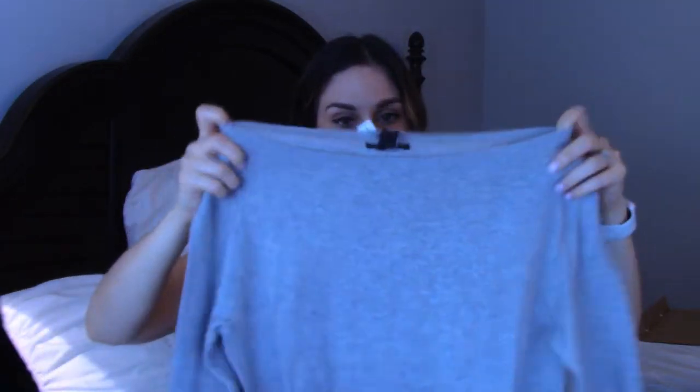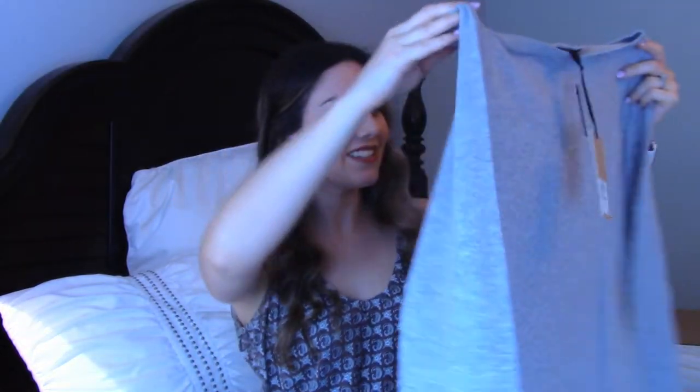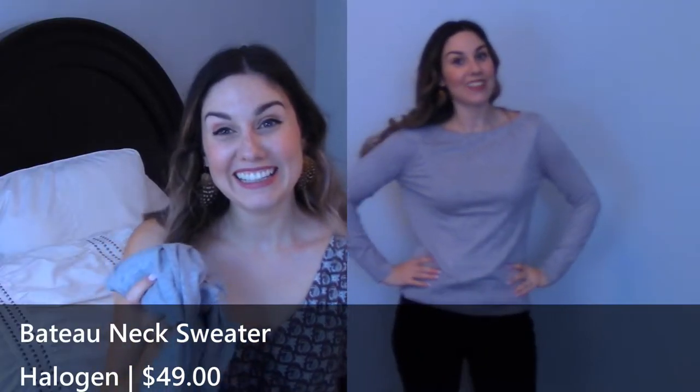That is so soft. This is from Halogen — it's the Bateau Neck Sweater in Heather Gray, and it's $49. Oh, it's really soft, just a very simple gray sweater. I love the bateau neck, though. It's really nice, actually. Just a simple sweater. What type of material is this? Pima cotton, machine wash cold. Yeah, that's really, really nice. I really like this sweater.